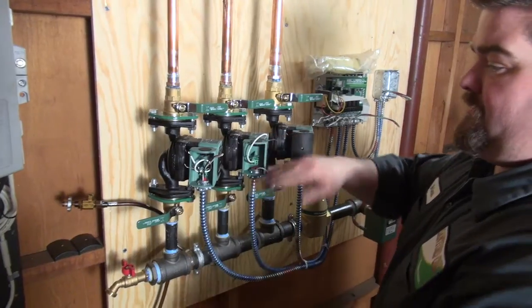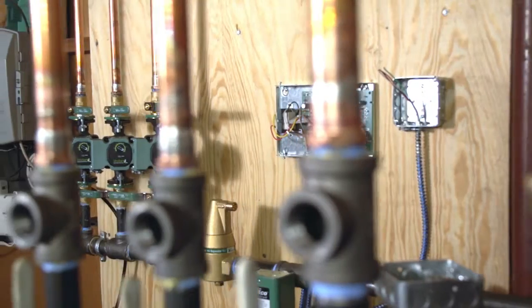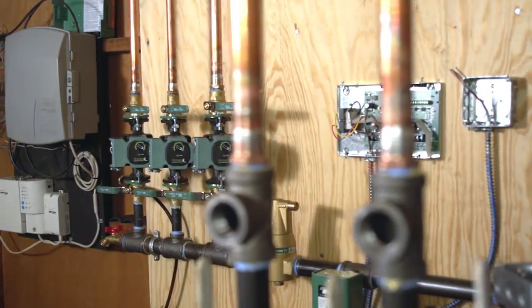Since their introduction, we've been using a lot of the Viridian VR1816 pumps on all the hydronic gas and oil systems. Because they're a direct replacement, they're easy to install, trouble-free, and they save a lot of energy.